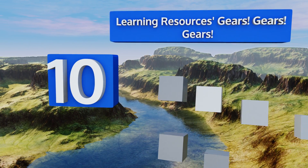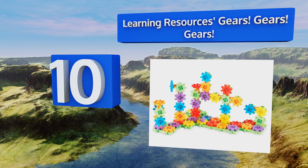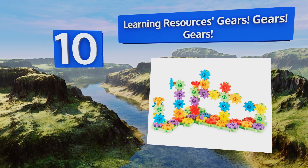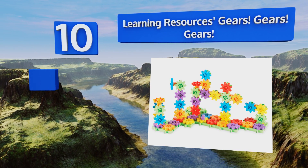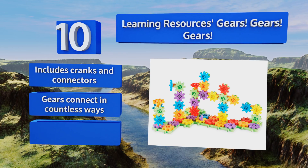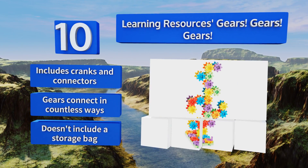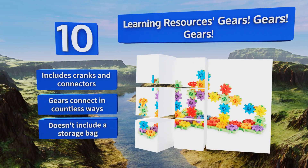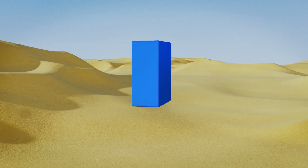Starting off our list at number 10, Learning Resources Gears Gears Gears helps to pique a child's interest in construction and building, as its design develops grouping and sorting abilities while simultaneously boosting fine motor skills. However, it may be too complex for some children. It includes cranks and connectors, with the gears connecting in countless ways, but it doesn't include a storage bag.